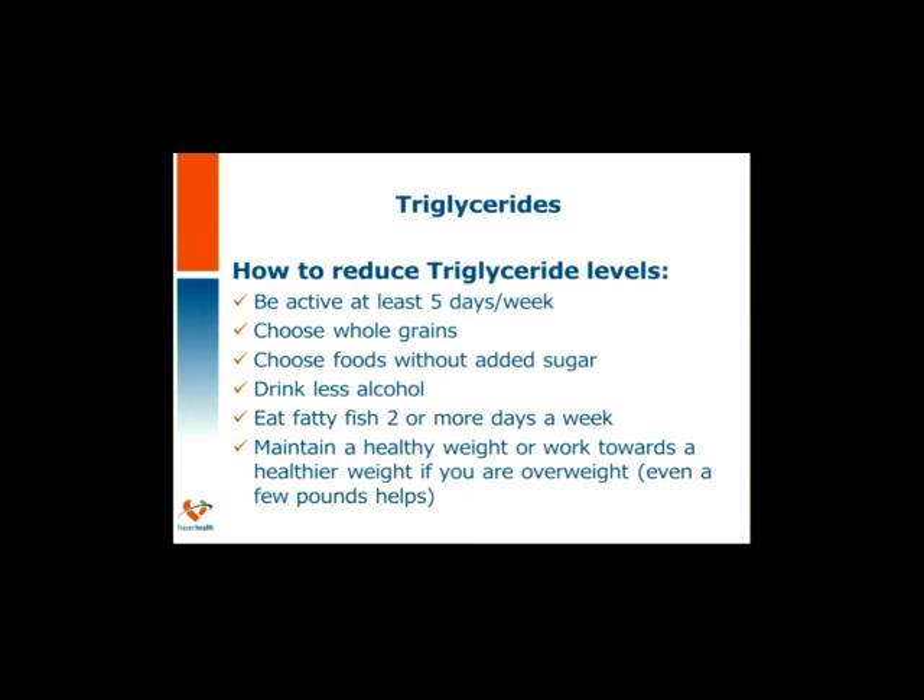Triglycerides are that storage form of fat that can create inflammation in the body. To reduce triglycerides, some similar recommendations apply: be active 5 days a week, choose whole grains for added fiber, choose foods without added sugar, drink less alcohol, and eat fatty fish 2 or more days a week. Maintaining a healthy weight — or working towards one — will be helpful. Think in small, attainable goals; even a few pounds helps.